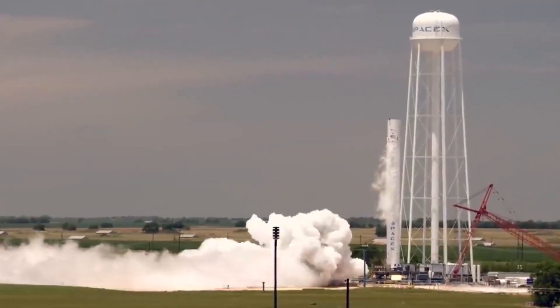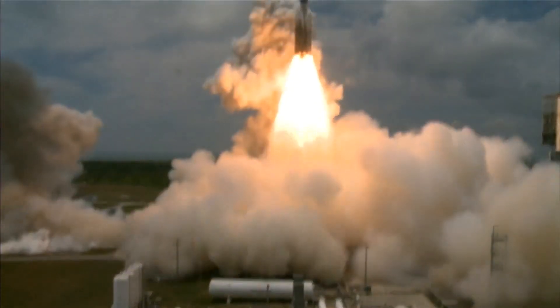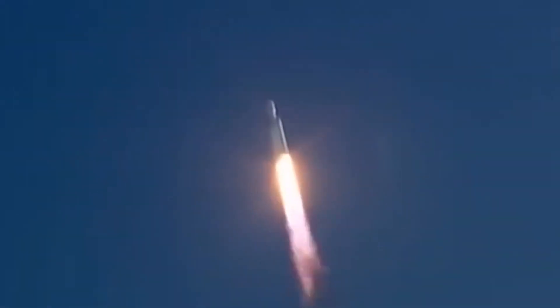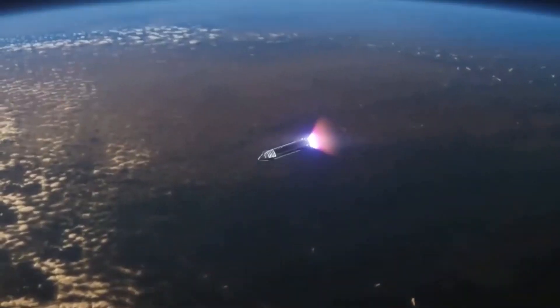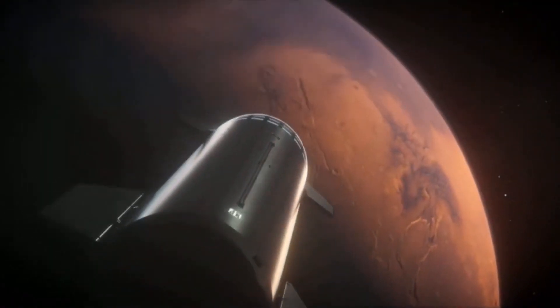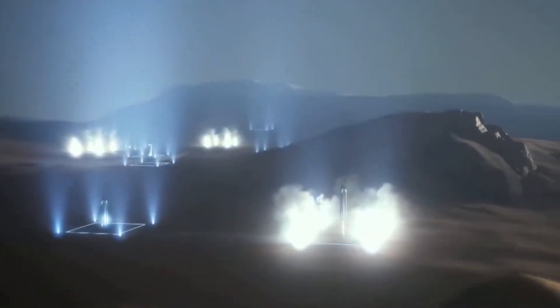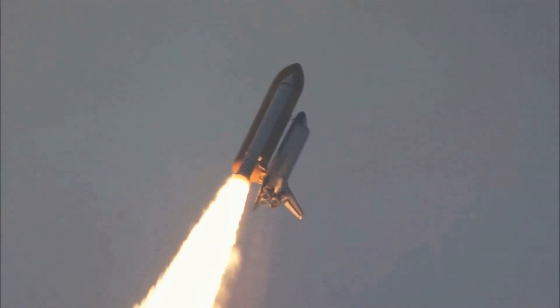The Dragon capsule will play a crucial role in making humans a multi-planetary species by providing reliable and cost-effective means of transporting crew and cargo to future destinations beyond low-Earth orbit. Its versatile design and capability to transport both crew and cargo will be essential for conducting experiments and gathering data, as well as for establishing and maintaining a human presence on other planets. Its reusable design will reduce the cost of space exploration, making it more accessible to countries and organizations around the world and facilitating international collaboration.